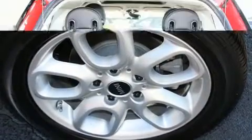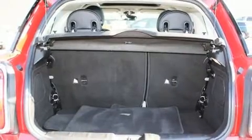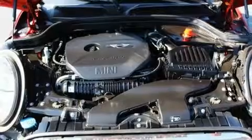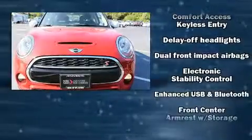Top features include front fog lights, speed-sensitive wipers, power door mirrors, and heated door mirrors, remote keyless entry, and much more. Storage solutions are integrated throughout the interior, demonstrating thoughtful attention to detail.